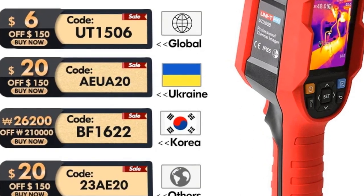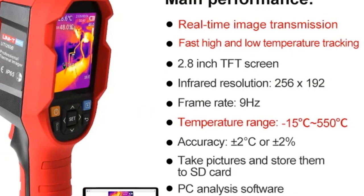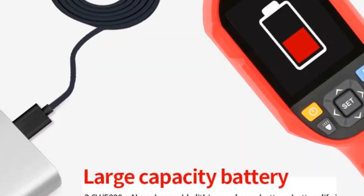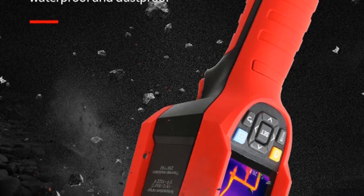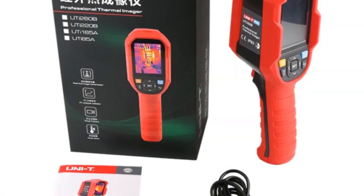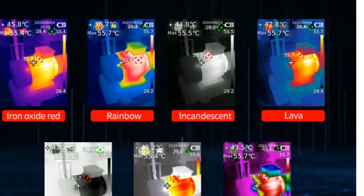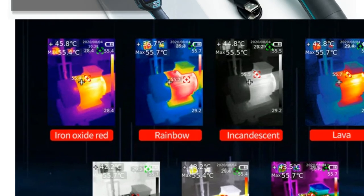The device is user-friendly and built to withstand rigorous conditions, earning an IP65 rating and passing the 2-meter drop test. The UTI-260B goes beyond thermal imaging with features like LED fill light, LED alarm, and real-time image transmission. Additionally, the capacity to analyze images on a PC, along with customizable temperature measurement points, further enhances its utility. This thermal imager is a reliable asset for professionals across mechanical, electrical, and facility management industries, with its precise temperature measurement, advanced imaging capabilities, and robust build making it a valuable tool for comprehensive inspections.